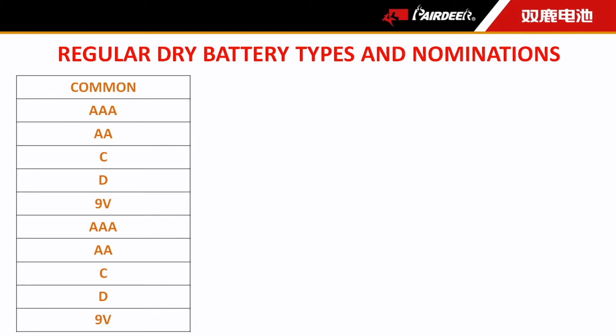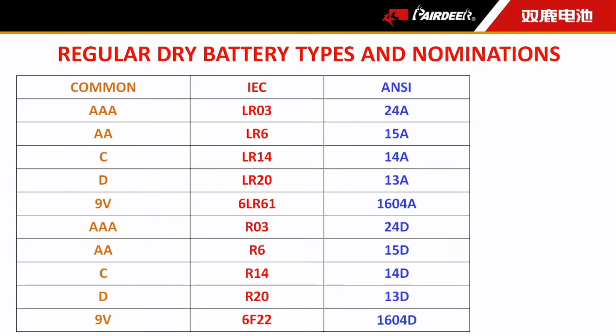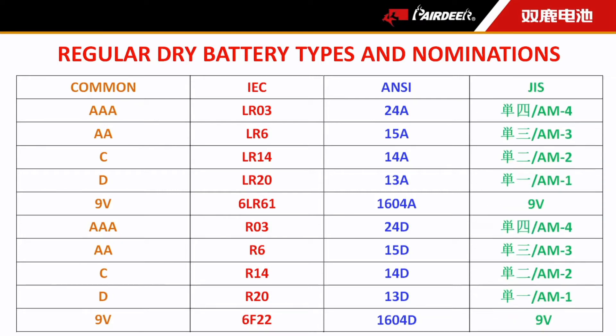The second kind of nomination is from IEC standards — IEC stands for International Engineering Committee — which is worldwide recognized. There are another two nominations: ANSI, the American National Standards Institute, which is more used in the North American area, and JIS, the Japanese Standard.